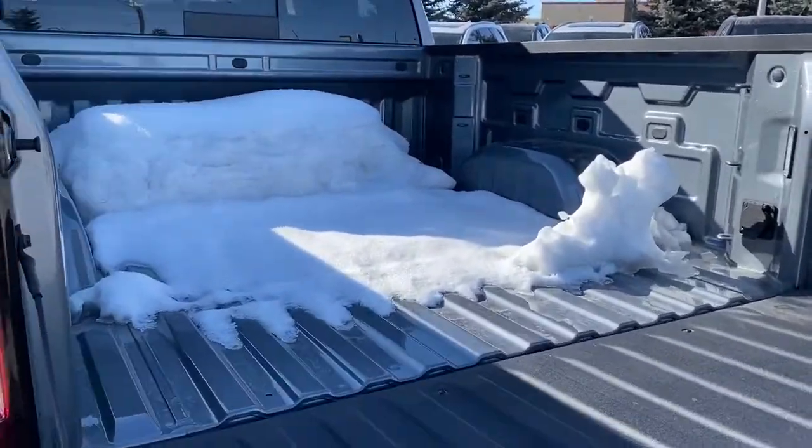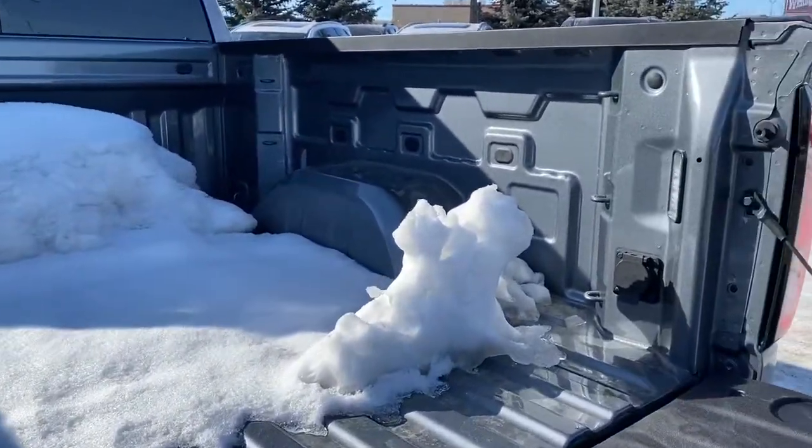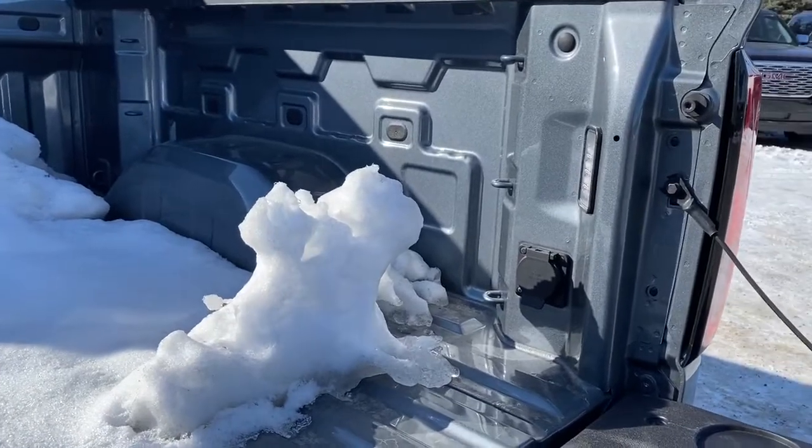In the box of the truck we've got some cargo hooks, some power plug-ins, as well as some box lighting.